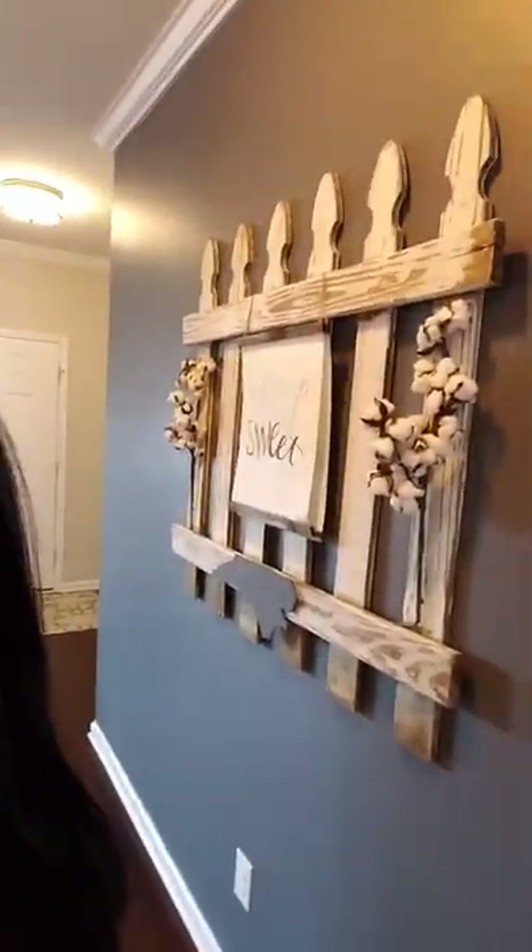Look at this big gray wall we had in our foyer. A lot of people probably have this same kind of wall — it's just a very huge empty wall, so you need something big to go on it. We searched and searched and had a million different ideas for it.